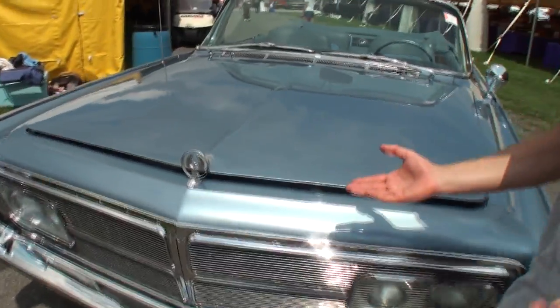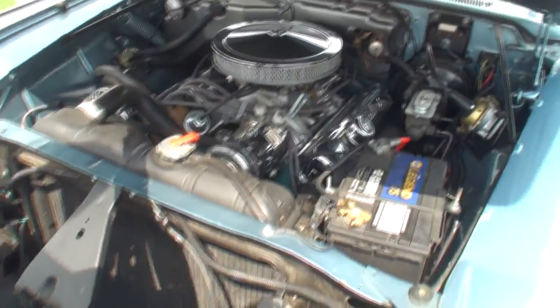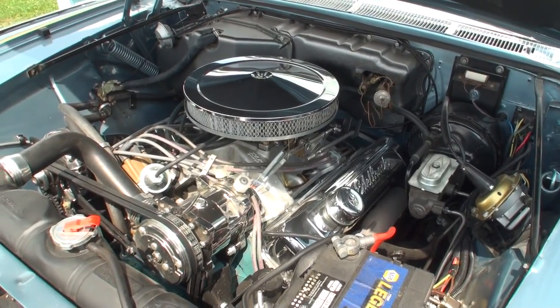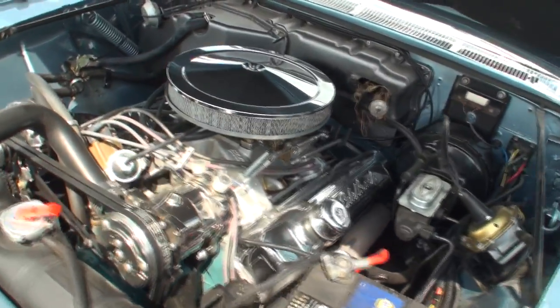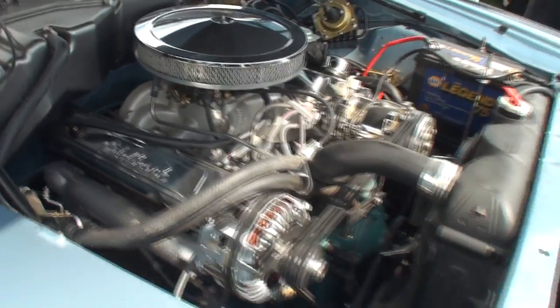The motor in this car is actually a 413 that came out of a 1962 Chrysler Imperial, because the motor that was originally in this car did have a hole in the side of the block. We ended up rebuilding everything through and through. As you can see, it's got a little bit of wear on it — but that's what happens when you have a car that actually gets driven.